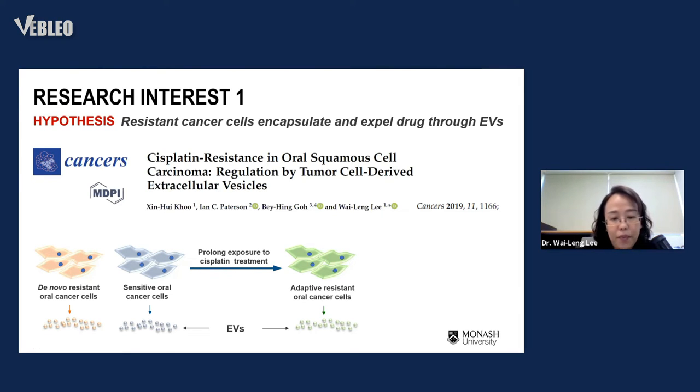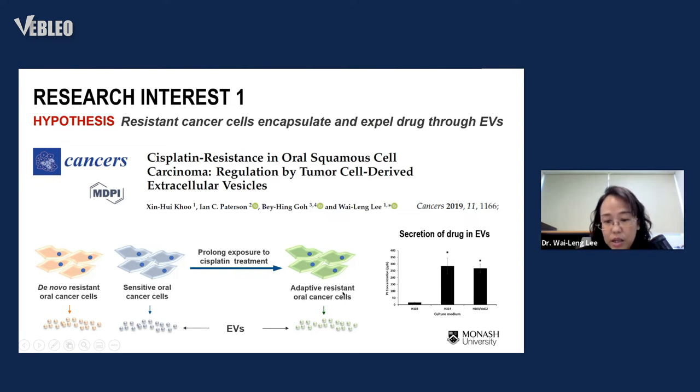I collected exosomes from these cell lines and analyzed them. My hypothesis was: if resistant cells can encapsulate and expel drugs, we should find more cisplatin inside the EVs when treated with cisplatin. The results proved my hypothesis — both the adaptive resistant cell line H314 and H103-CST2, and the de novo resistant H103, had higher amounts of cisplatin inside the vesicles when treated with cisplatin. These two resistant cell lines also did not die as severely as the sensitive cell line.